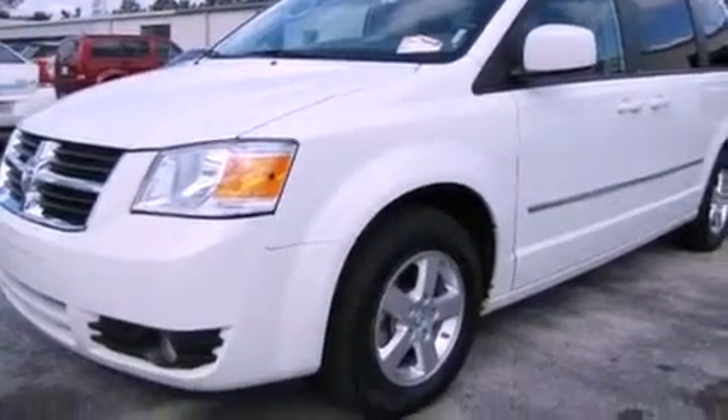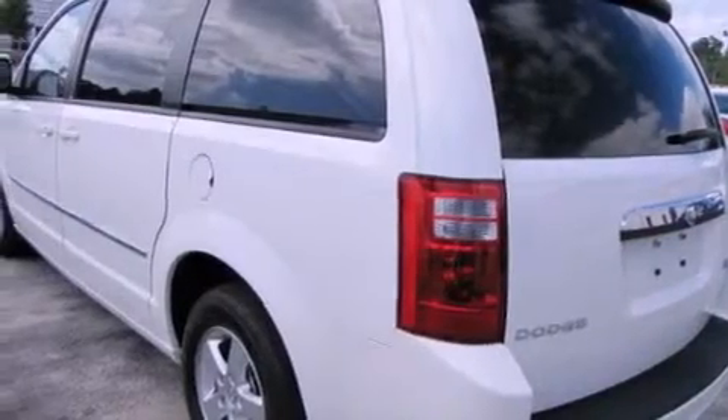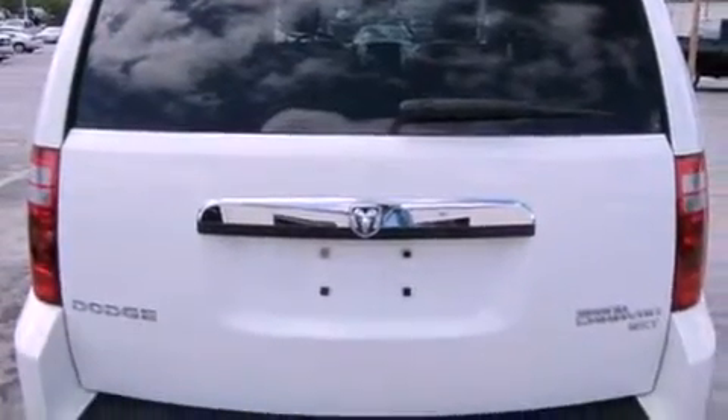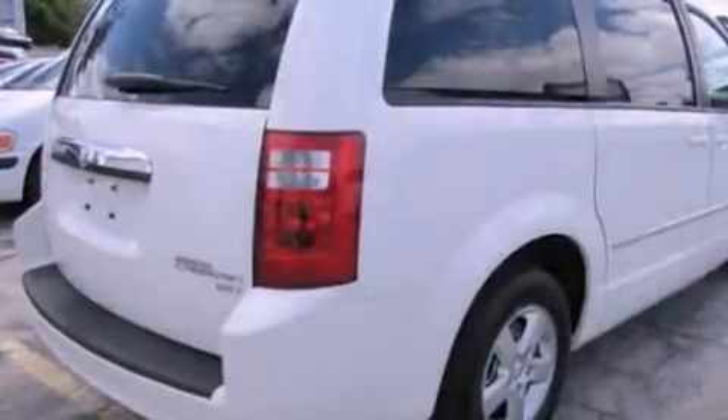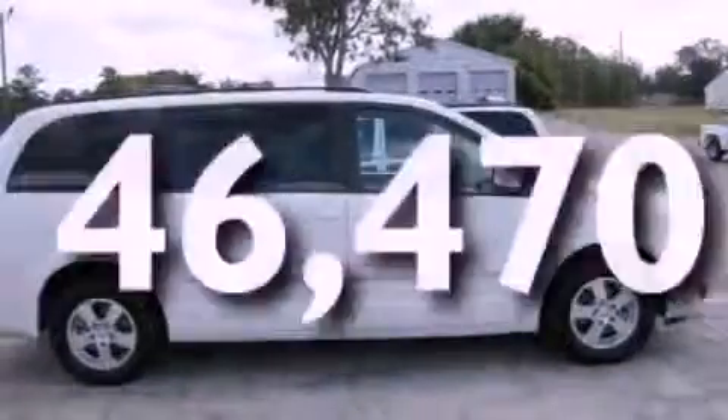Its top features include power-adjustable driver pedals, a power driver's seat, cruise control, a CD player, a leather-wrapped steering wheel, aluminum wheels, an illuminated driver's side vanity mirror, a low-tire pressure indicator, heater vents for rear-seated passengers, and this vehicle has fewer than 47,000 miles on the odometer.